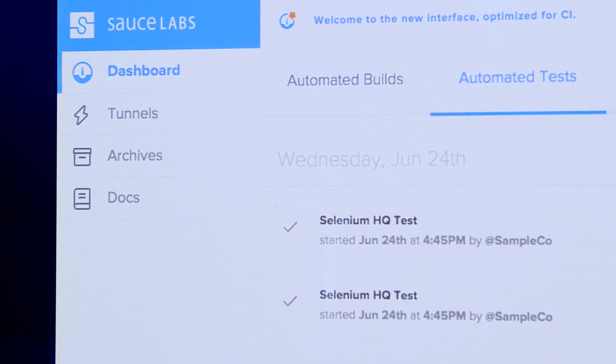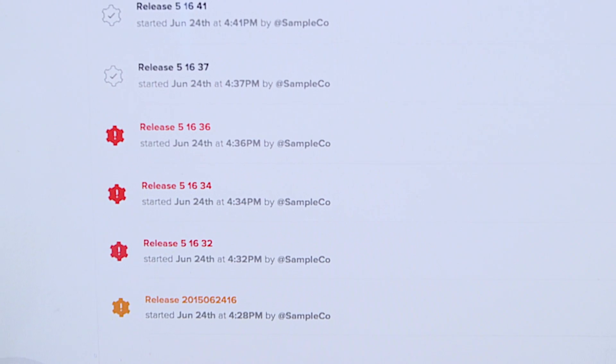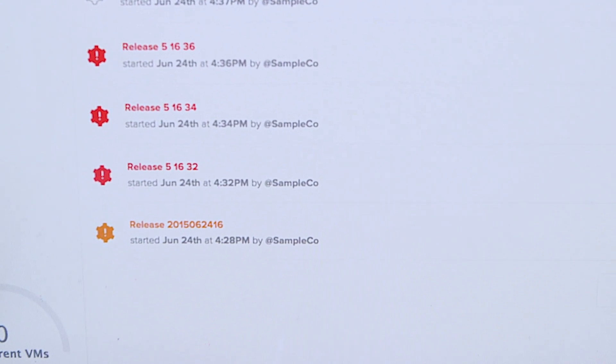With Sauce, it has become so easy to write test cases and then run them locally, and to be able to run functional test cases when we actually make pull requests.